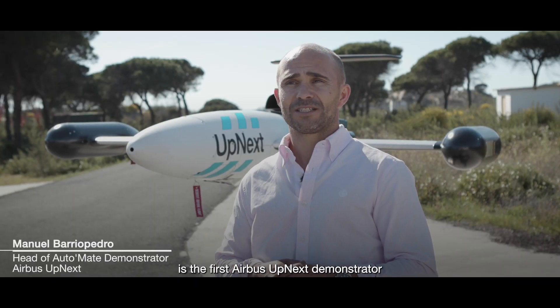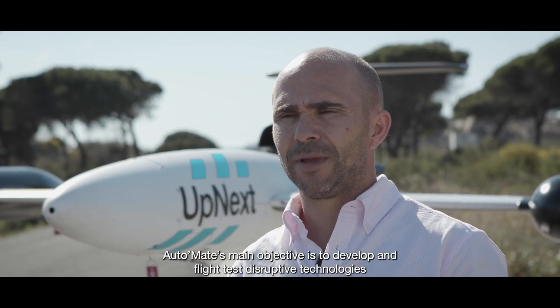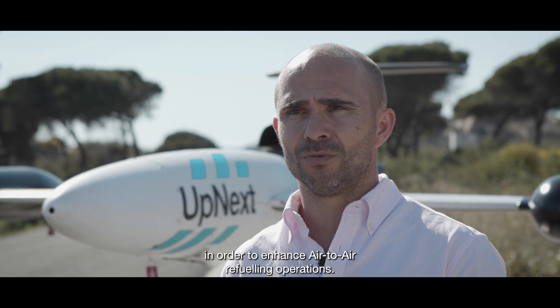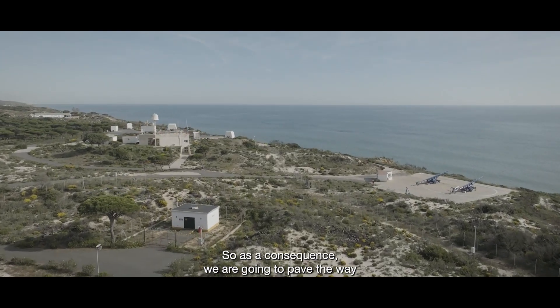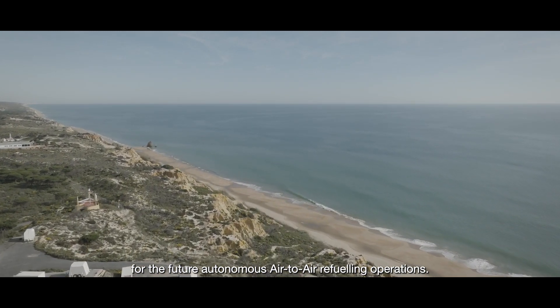Automate is the first Airbus Amnex demonstrator developed in collaboration with Airbus Defence. Its main objective is to develop and flight test disruptive technologies in order to enhance air-to-air refueling operations, paving the way for future autonomous air-to-air refueling operations.